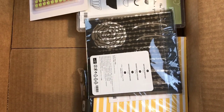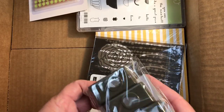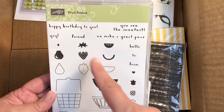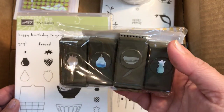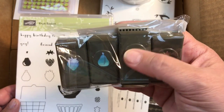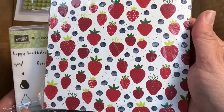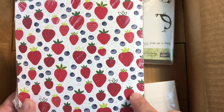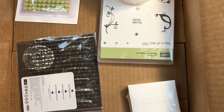Look at this great set — it's called Fruit Basket. It's got all these little fruits and after you stamp them you can punch them out. There's a strawberry, a pear, a watermelon, and a pineapple. There's also some designer series paper — so cute. I can't wait to show you this one.